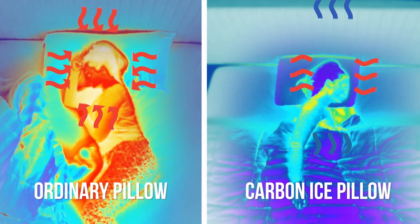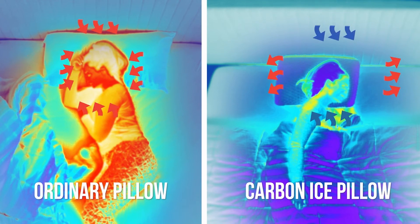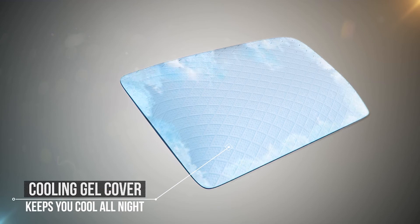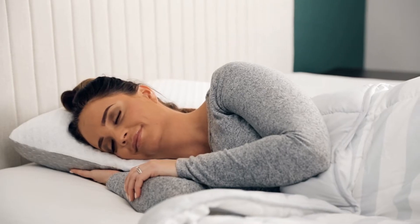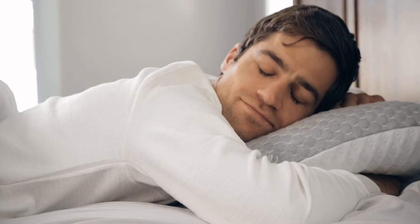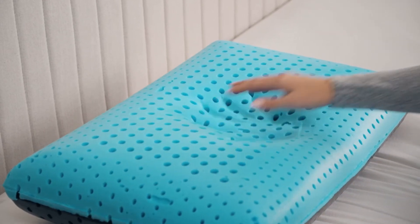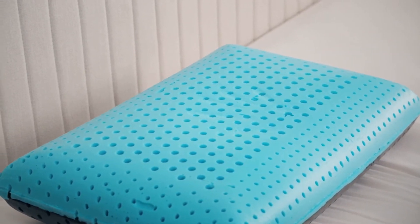Look how this ordinary pillow retains all that heat, while the Carbon Ice keeps you cool and comfortable. The pillowcase is made with our advanced cooling gel technology that keeps your body cool as it wicks away moisture so you sleep better.